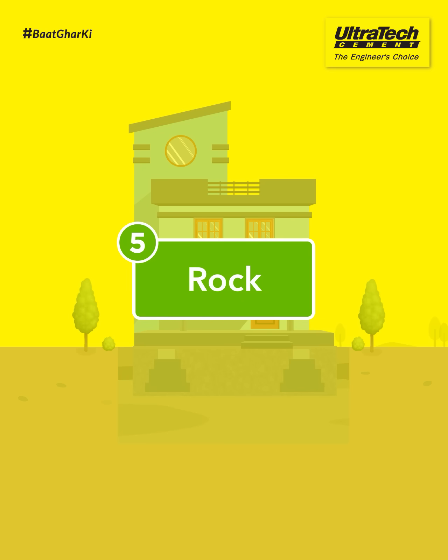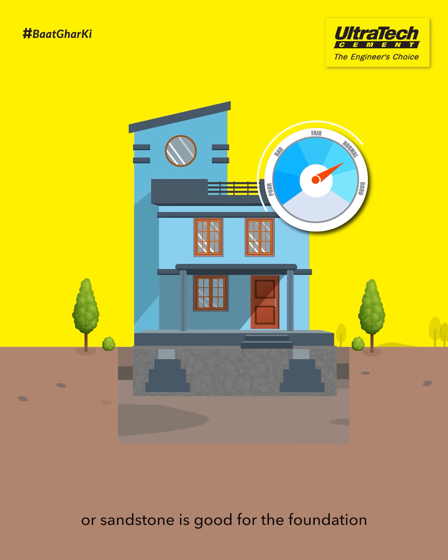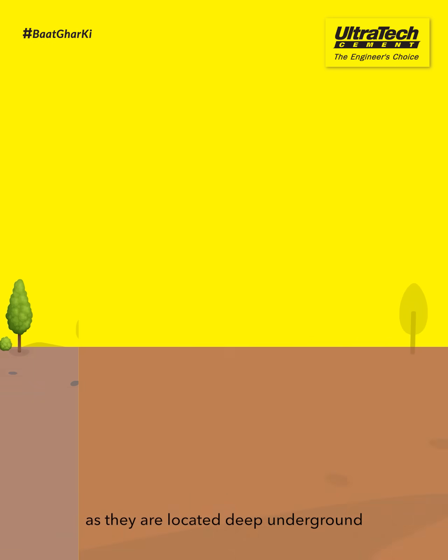Rock. A hard base like bedrock or sandstone is good for the foundation. They give stability as they are located deep underground.